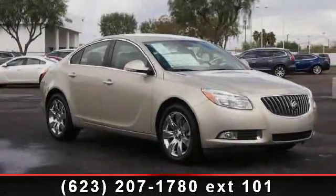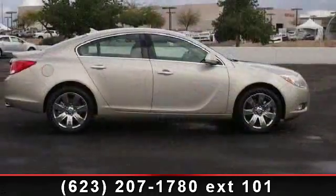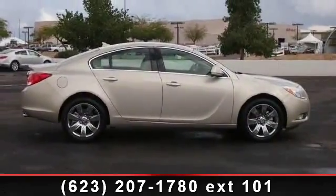Presenting the 2013 Buick Regal. If you are looking for an automobile with great features, look no further. Enjoy these notable features: